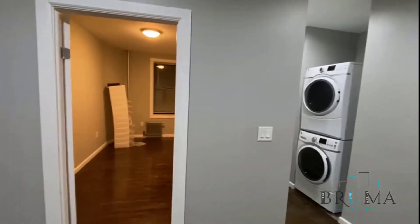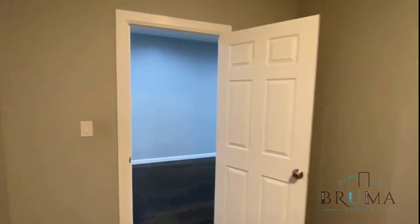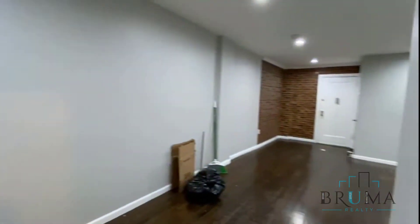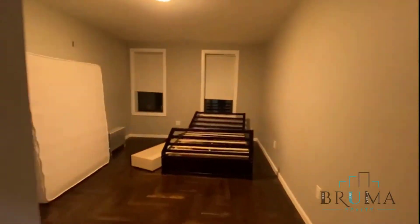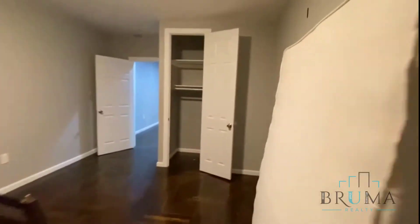Here you've got the bedrooms. We'll see the smallest one first — it fits a queen size. The other two rooms fit a king size. Facing the front of the building, so you get good light. There's a good-sized closet right here that goes all the way to the top.